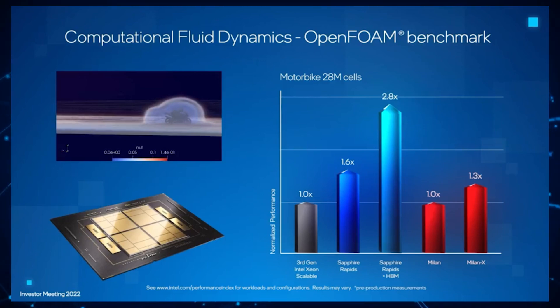Intel states that this benchmark was running on a pre-production Sapphire Rapids chip, so final performance numbers may actually vary.